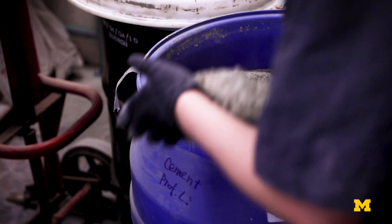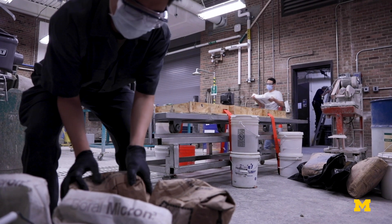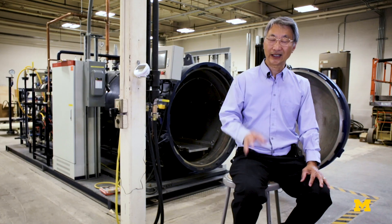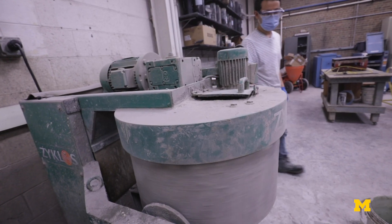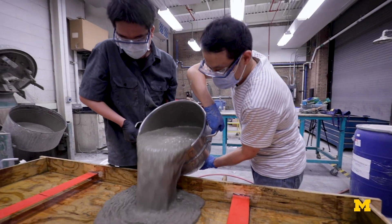The process starts by utilizing an already advanced concrete formula called bendable concrete, developed by Professor Victor Li. The material's technical name is ECC, which stands for engineered cementitious composites. This concrete material actually has the ability to distribute internal damage 300 to 500 times that can be sustained by normal concrete before it fails.